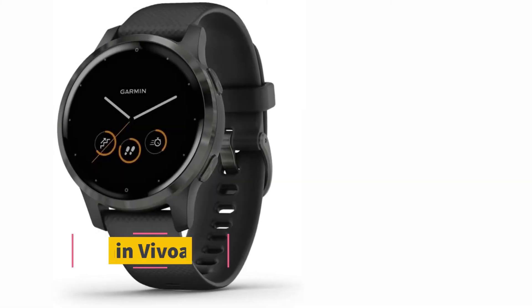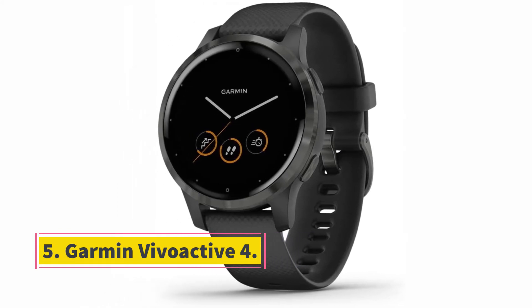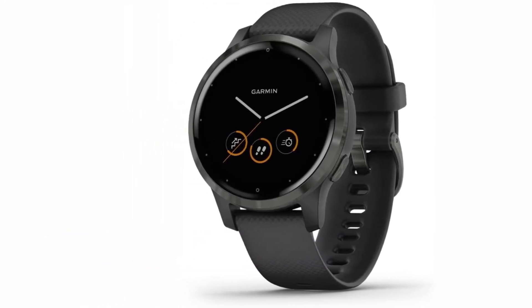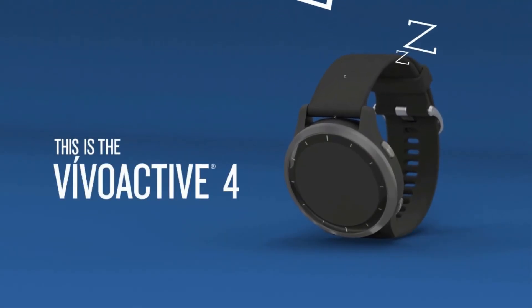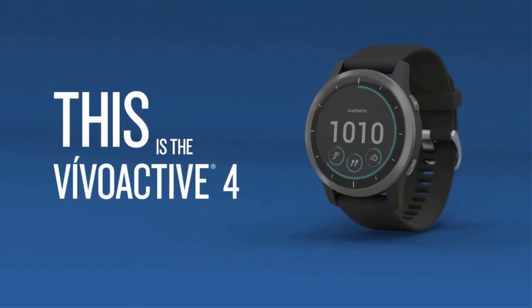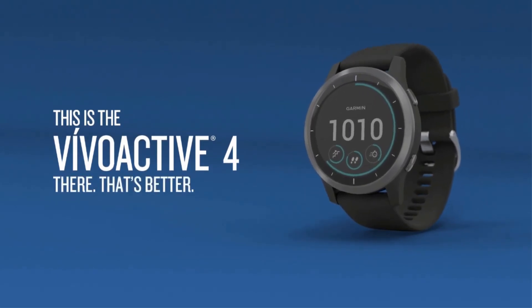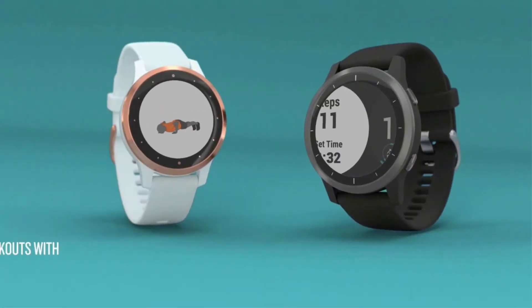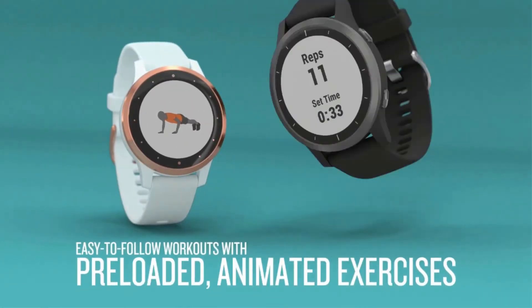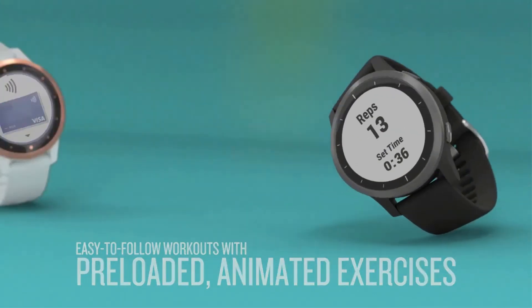At number 5, the Garmin Vivo Active 4. This smartwatch is one of the more interesting and innovative models I found. Unlike most other smartwatches, it displays animated workouts right on the watch face. It sounds like a gimmick, but to my own surprise, I found the workout animations to be instructive and even helpful when trying out a new workout or movement for the first time.